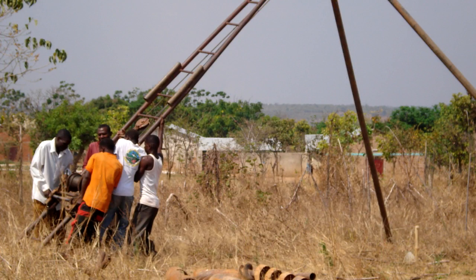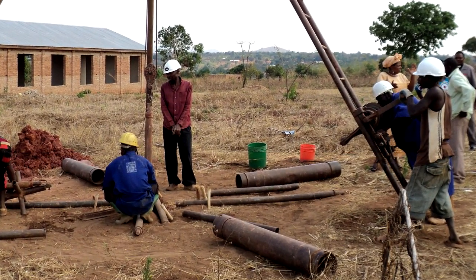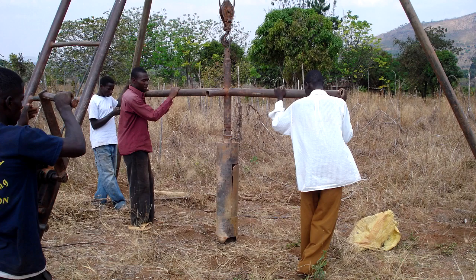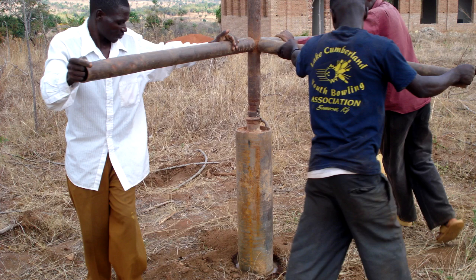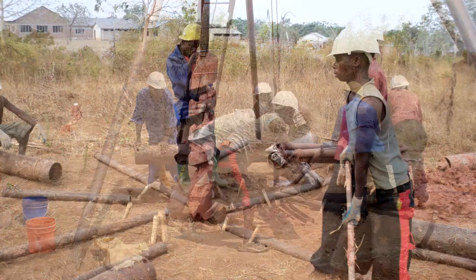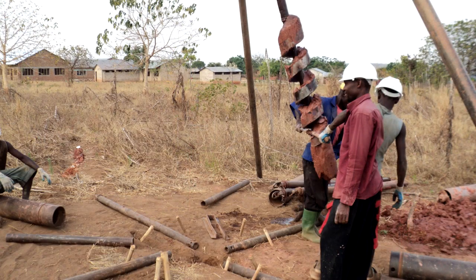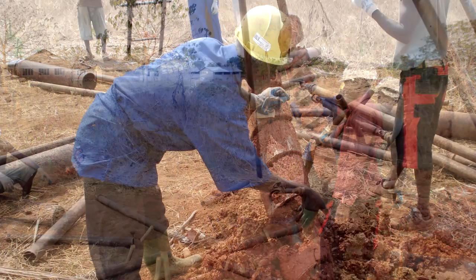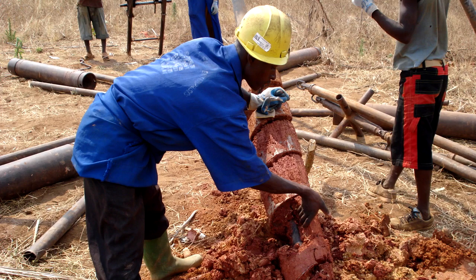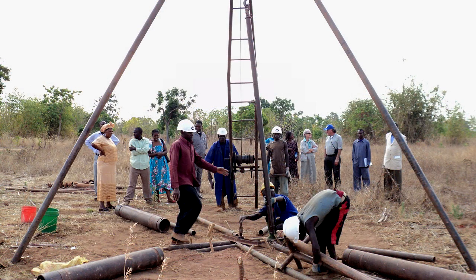The first step was to set up the tripod, which supports the mechanism used to raise and lower the solid stem auger. Here is the drilling team spudding in — the term used by well drillers when they first start drilling. The drillers simply lower the auger into the hole, turn it until it is full of dirt, then pull it out of the hole and clean it by hand. Here is Samson cleaning the auger. The process is repeated as the hole is drilled deeper.